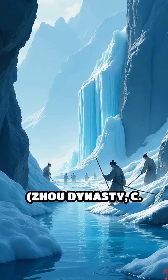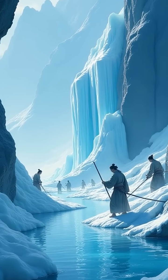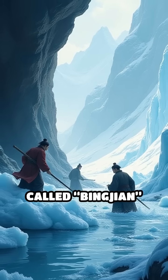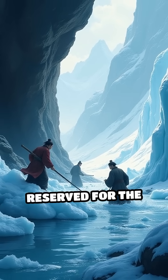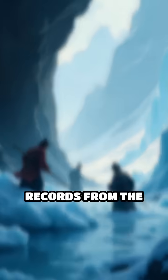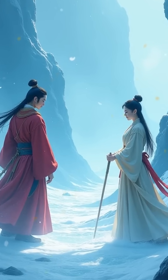Number 3: Chinese ice houses, Zhou Dynasty, c. 1100–256 BC. In ancient China, royal ice houses called Bingjian stored ice cut from frozen rivers, reserved for the imperial court and medicine. Records from the Zhou Dynasty detail elaborate ice harvesting ceremonies.